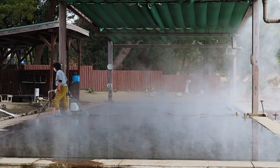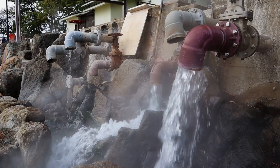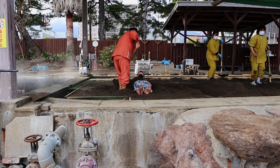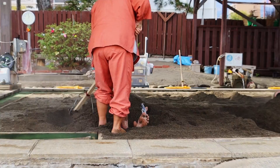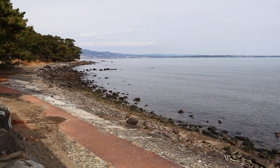The Beppu beach sand bath sits directly over a hot spring, and its thermal water is used to flood two sand pits, heating them to over 42 degrees. They are then drained before visitors enter. You are given a yukata to wear at reception, which is included in the 1,500 yen ticket price. Once dressed, you are buried in the sand by the workers. The deeper you're buried, the hotter it is, so be sure to say how hot you want it. You are left to relax for about 15 minutes before being dug out. What makes it special here is the unique view of the sea and Oita Bay.